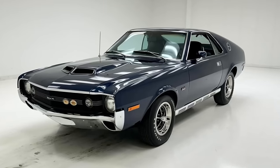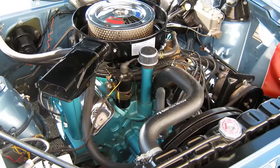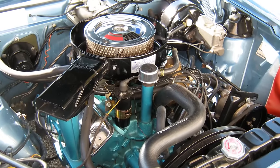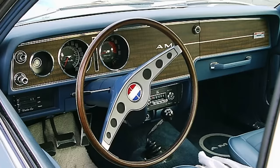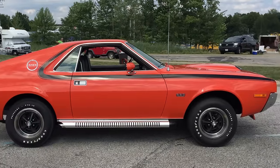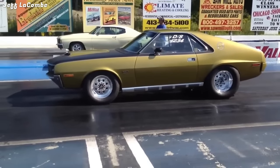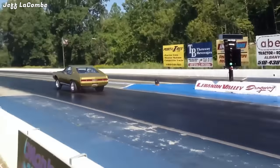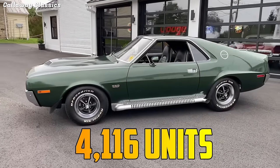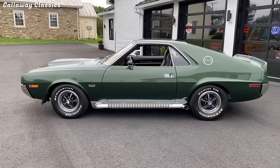The 1970 model year also saw the AMX get a new, bolder hood. The AMX was also available with the GO package, which included performance upgrades such as a 390 V8 engine, a four-speed manual transmission, a dual exhaust system, a heavy-duty suspension, and a Twin-Grip differential. This car was a competitor to the Chevrolet Corvette, but less expensive and more daring. Only 4,116 units were produced in 1970, making it a highly collectible car today.